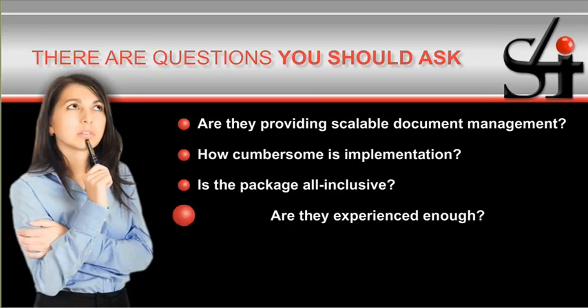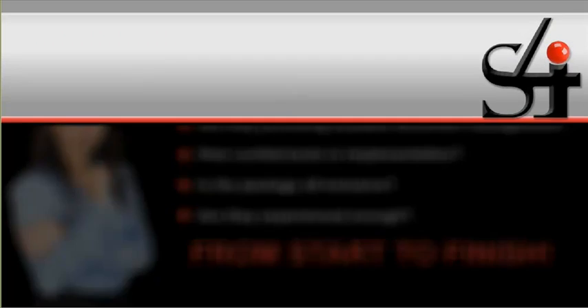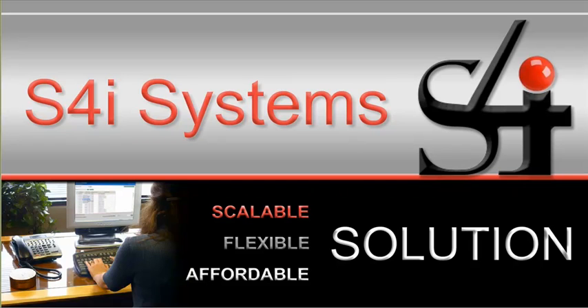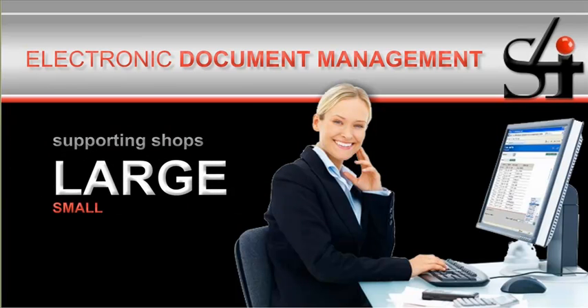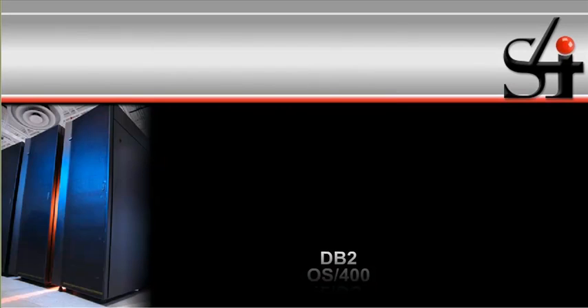Most importantly, are they experienced enough to effectively deploy your project successfully from start to finish? S4I is the scalable, flexible, affordable solution to your document management needs. S4I provides electronic document management for all documents from iSeries, AS400, and IBM System I, supporting shops large and small across industries. You may know S4I as Solution 400.